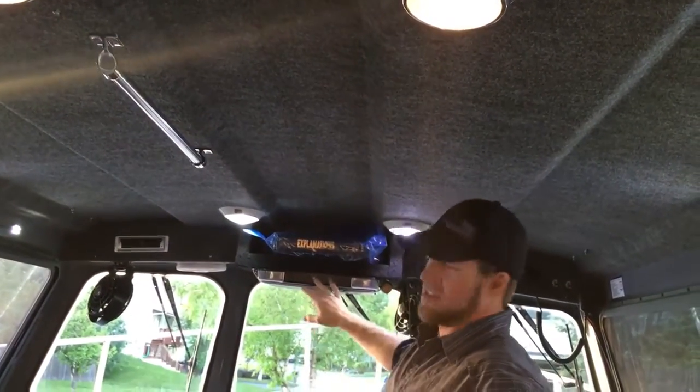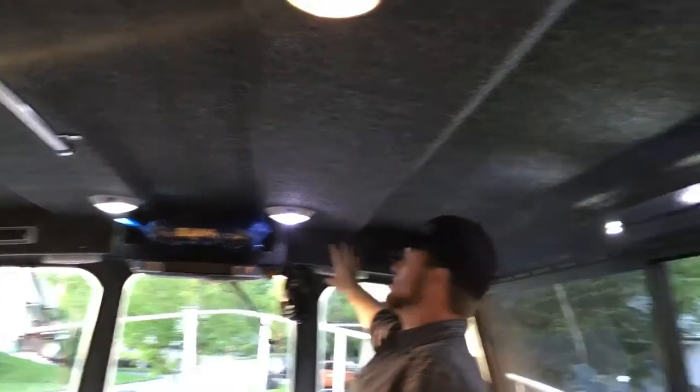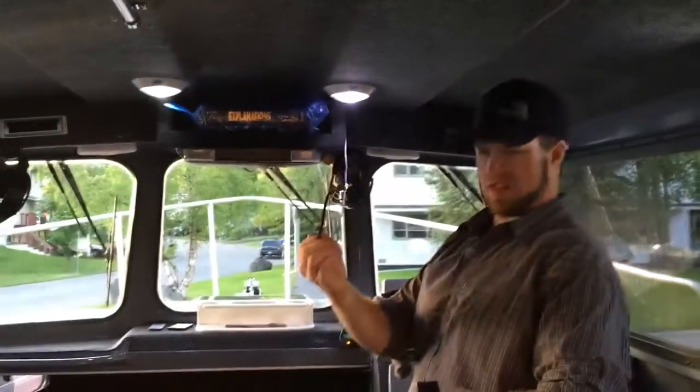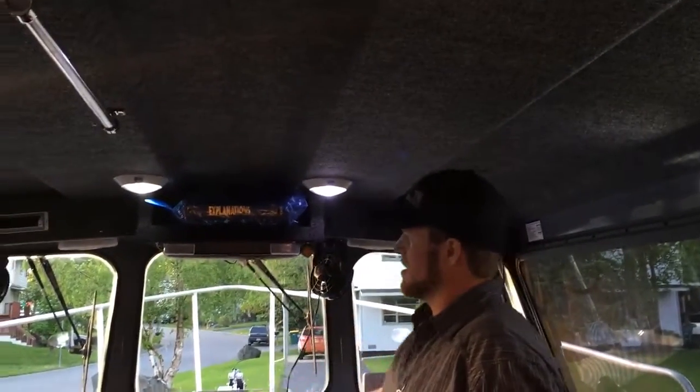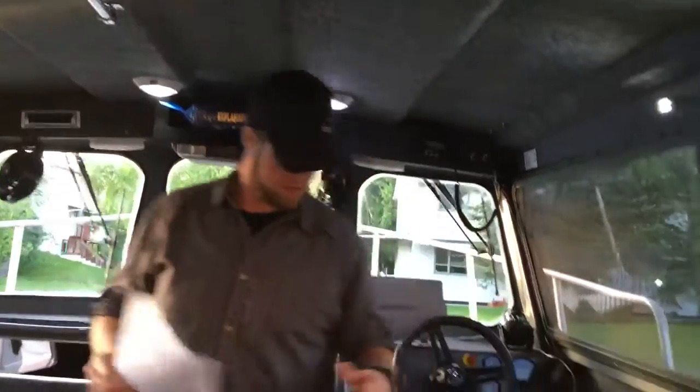You got a drop-down LCD screen, a DVD player, marine-grade speakers, and a switch for the auxiliary so you can plug in your phone or MP3 player or whatever. That's the carbon monoxide detector right there — it's running and there's a little test button.